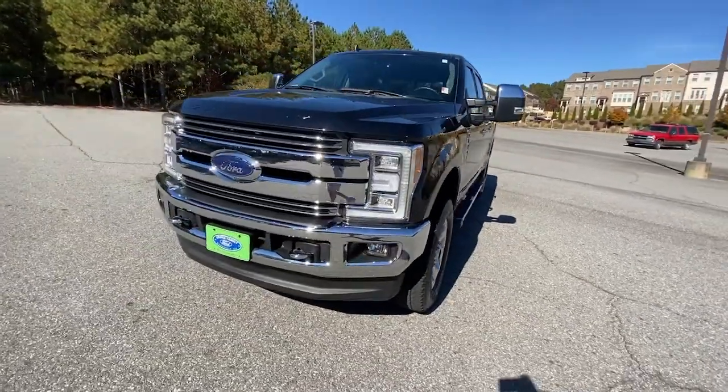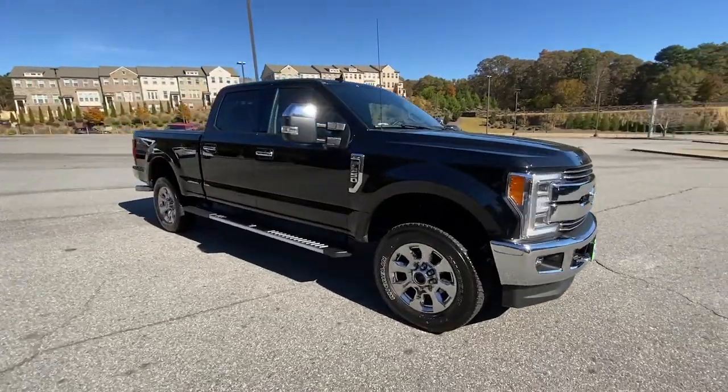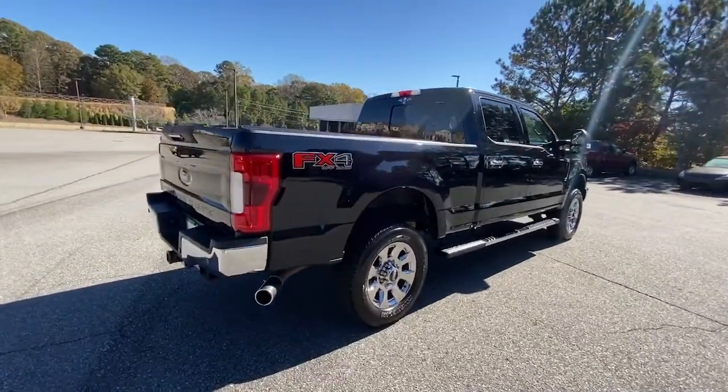Can you see yourself in the 2019 Ford F-250? With less than 40,000 miles on the odometer, this vehicle stands out from the rest. If you're going to do it, do it right.